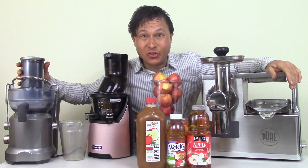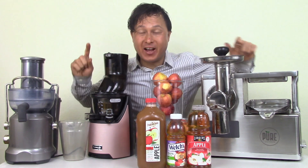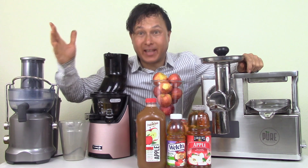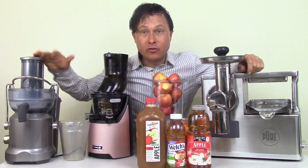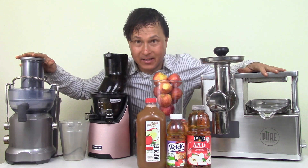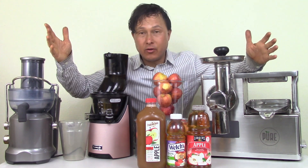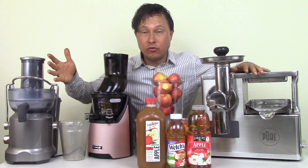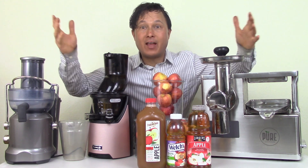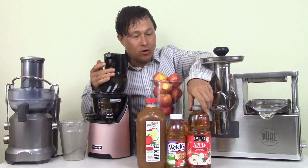This is John Kohler with discountjuicers.com. Today I'm going to share with you once and for all the best apple juice money can buy — or can't buy, because actually you've got to make it yourself. I have three different juicers using three different extraction processes to process apples. For those who don't have juicers, I'll also show you what juice you can buy in the store that's actually the healthiest apple juice.